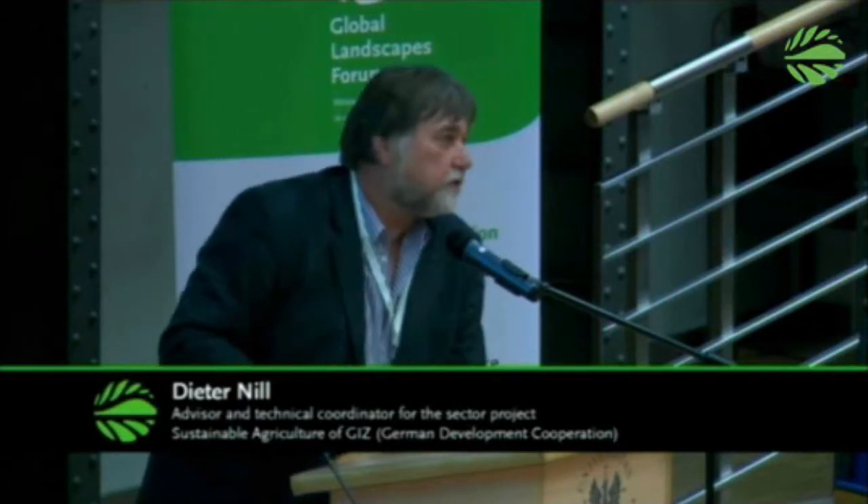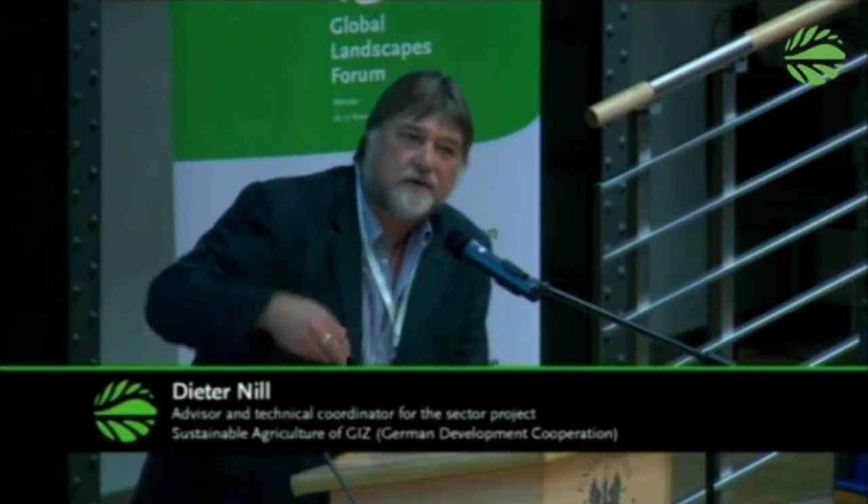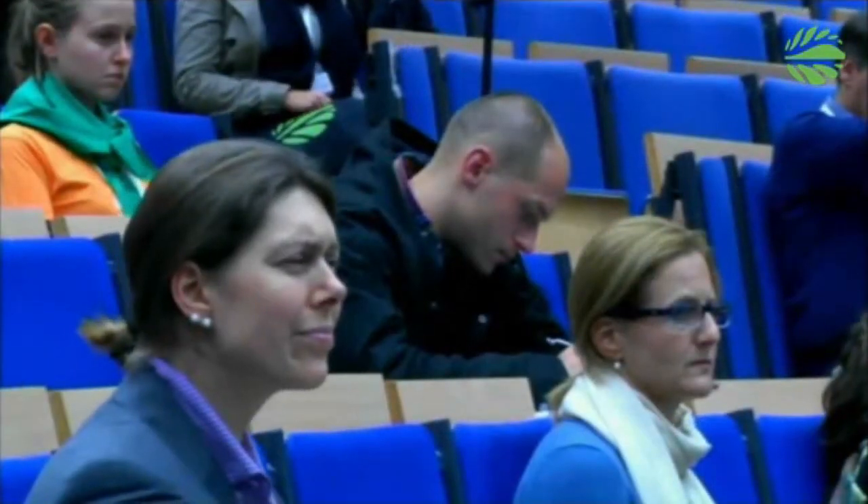There were several institutional changes in Niger over the last 20 years — several new governments and at least two or three military takeovers. Each time there were changes in the ministries. The program was linked at various times to the Ministry of Planning, the Ministry of Agriculture, and finally the Office of the President. This all took energy, but luckily all activities on the ground kept on going.